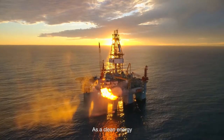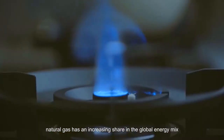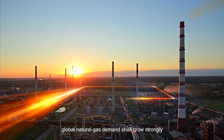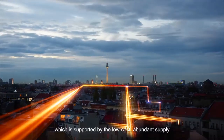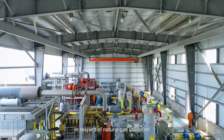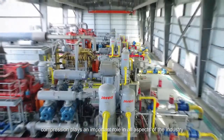As a clean energy, natural gas has an increased share in the global energy mix. In the BP Energy Outlook 2019, global natural gas demand shall grow strongly, which is supported by low-cost, abundant supply and robust global natural gas trade. In respect of natural gas utilization, compression plays an important role in all aspects of the industry.